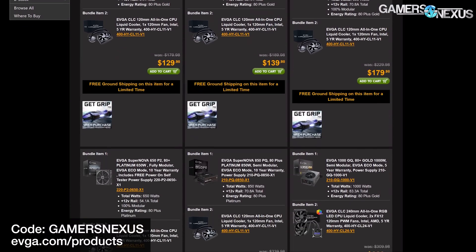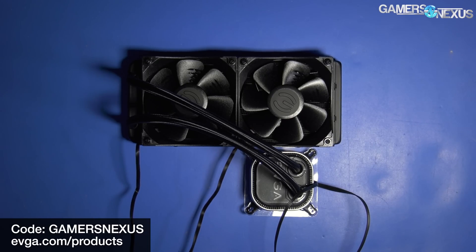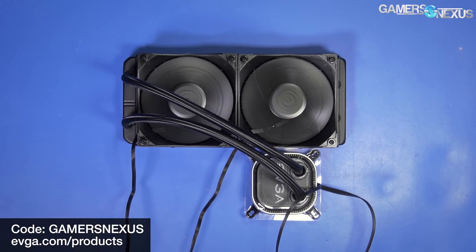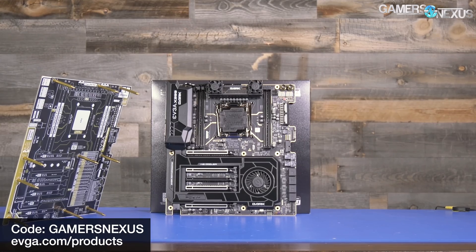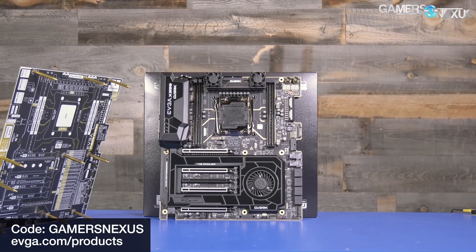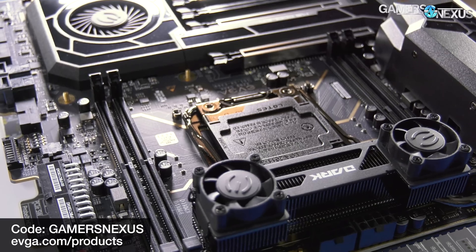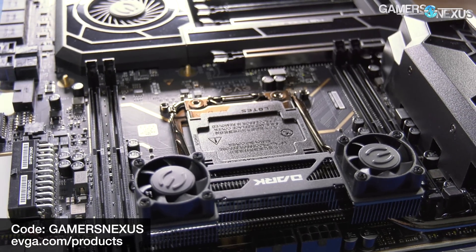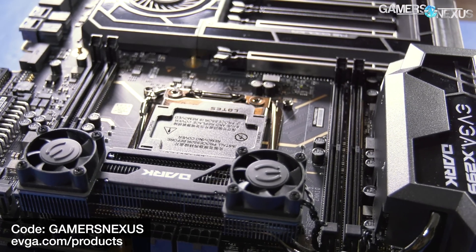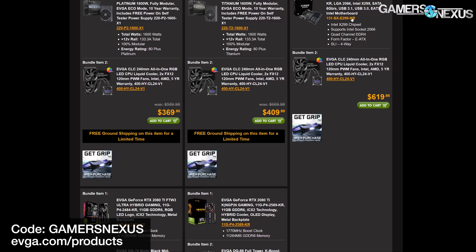This video is brought to you by EVGA's combo deal. Right now, EVGA is offering a free CLC240 liquid cooler with the purchase of an X299 Dark motherboard from its web store. The X299 Dark has been our preferred Intel HEDT overclocking motherboard, and the CLC240 is a performance-oriented closed-loop liquid cooling solution. Both have received overall positive reviews from us. Use code GAMERSNEXUS at checkout to get a free CLC240 with the EVGA X299 Dark motherboard at the link below.